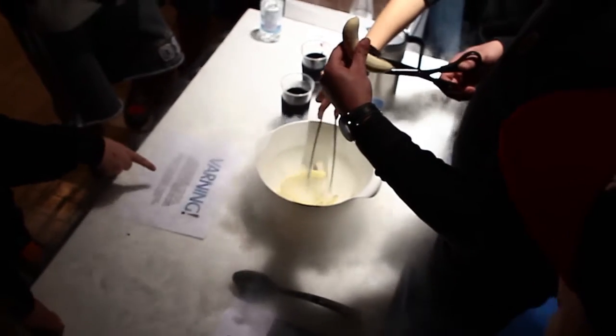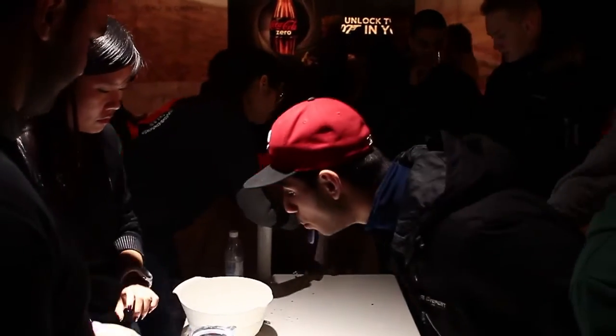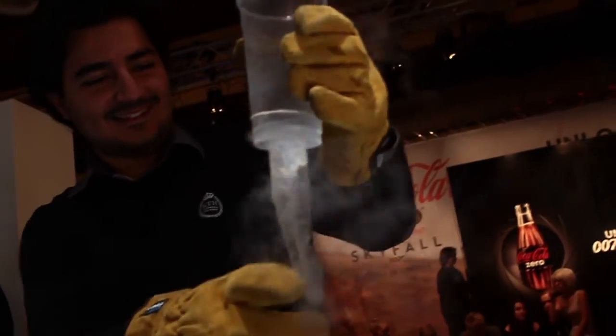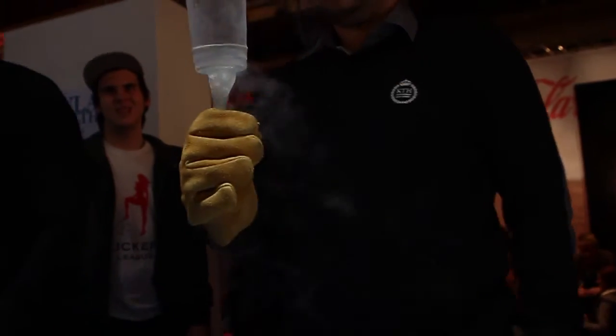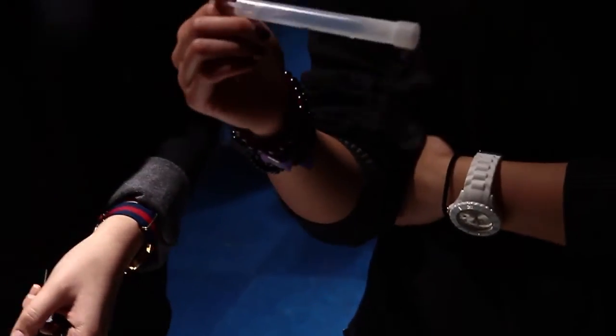Additionally, KTH hosts some small demonstrations, one of which is with liquid nitrogen. People can bring some small items to be flash-frozen — bananas and condoms were most popular. It's quite cool to see liquid nitrogen in person, but please don't stick your hand into a bowl of it.